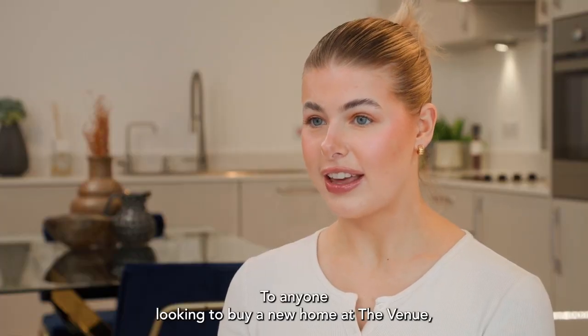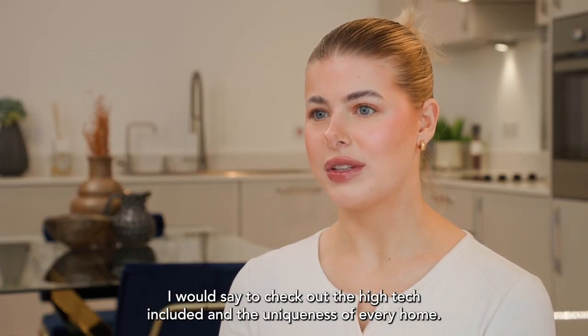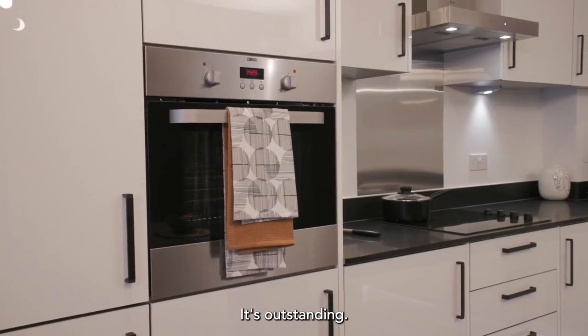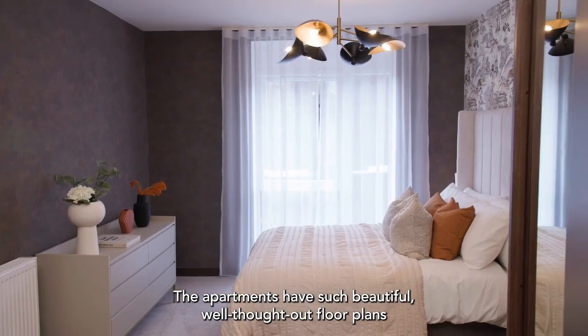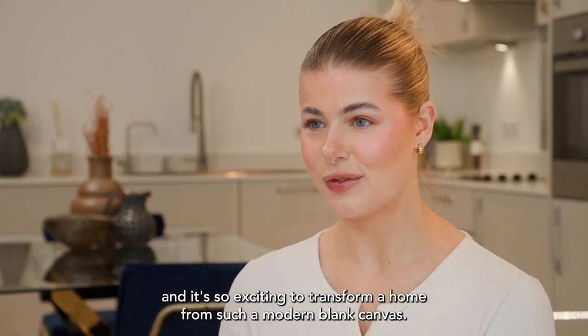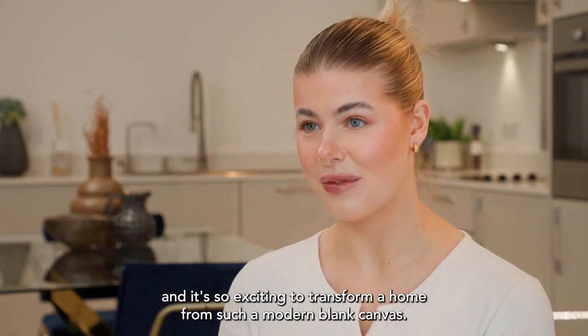To anyone looking to buy a new home at the venue, I would say to check out the high-tech included and the uniqueness of every home — it's outstanding. The apartments have such beautiful, well-thought-out floor plans and it's so exciting to transform a home from such a modern blank canvas.